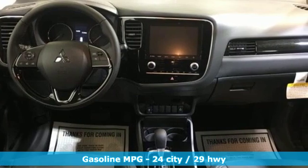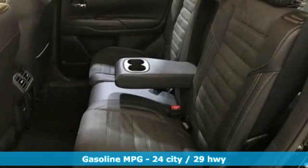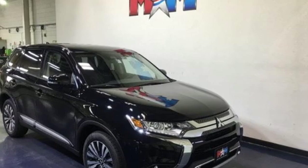Inline four-cylinder engine, dual zone climate control, streaming audio, front heated bucket seats, power heated mirrors, external memory control, aluminum wheels, wireless phone connectivity, and continuously variable automatic transmission.